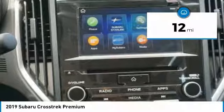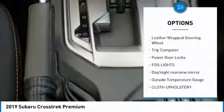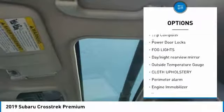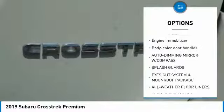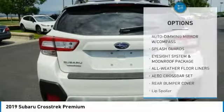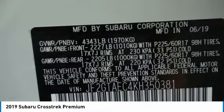This vehicle has less than 100 miles. Here are some of this vehicle's great options: leather-wrapped steering wheel, trip computer, power door locks, fog lights, day-night rearview mirror, outside temperature gauge, cloth upholstery, perimeter alarm, engine immobilizer, body-colored door handles.